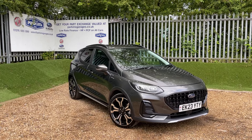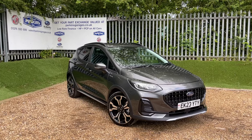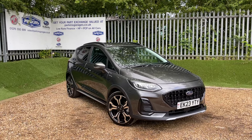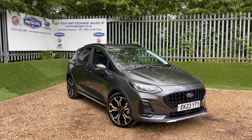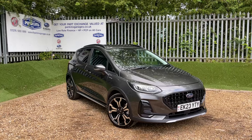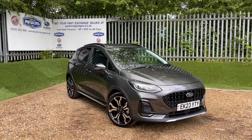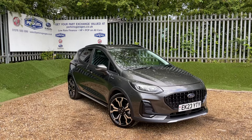Good afternoon and welcome to the Perkins Garages YouTube channel for a Ford Fiesta Active X walk-around video. Before we get started, if you are thinking about part-exchanging your vehicle, click on the link on the top right-hand side of your screen. That link will take you straight to the perkinsgarages.co.uk website where you can value your vehicle in under a minute.